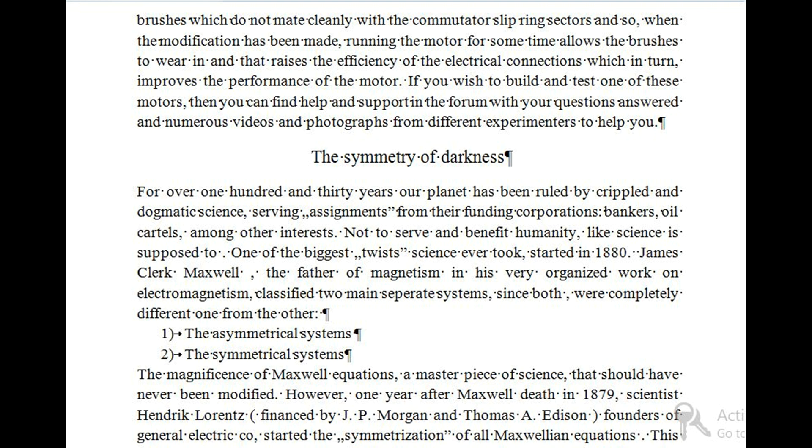The Symmetry of Darkness: For over 130 years our planet has been ruled by crippled and dogmatic science, serving assignments from their funding corporations — bankers, oil cartels, among other interests — not to serve and benefit humanity, like science is supposed to. One of the biggest twists science ever took started in 1880. James Clerk Maxwell, the father of magnetism, in his very organized work on electromagnetism, classified two main separate systems, since both were completely different from each other: one, the asymmetrical systems; and two, the symmetrical systems. The magnificence of Maxwell's equations — a masterpiece of science — should have never been modified.